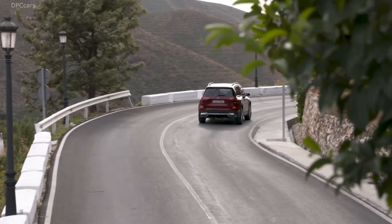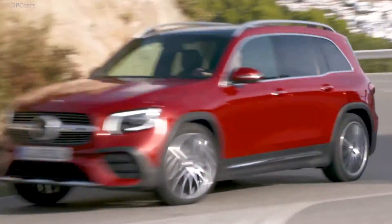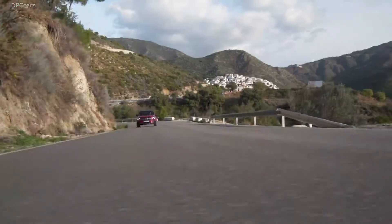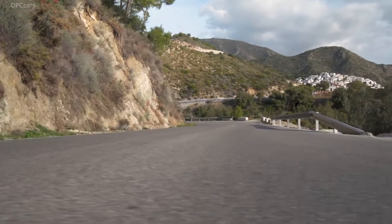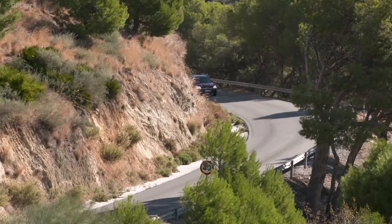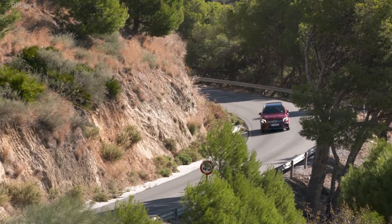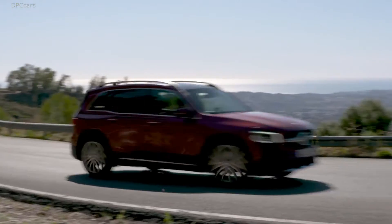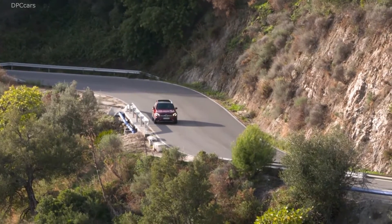The 4-cylinder diesel of my Mercedes GLB 220D 4MATIC should consume only 5.4 liters per 100 kilometers, according to the datasheet. During my test drive, the onboard computer showed me 6.2 liters. Nevertheless, for a 190 horsepower and about 1,700 kilogram SUV, that's not a bad number.